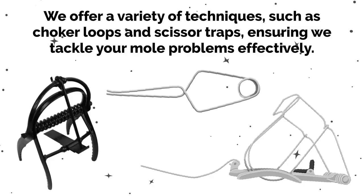We offer a variety of techniques, such as choker loops and scissor traps, ensuring we tackle your mole problems effectively.